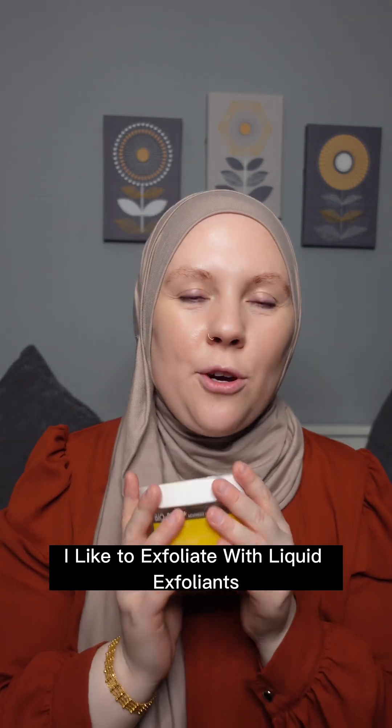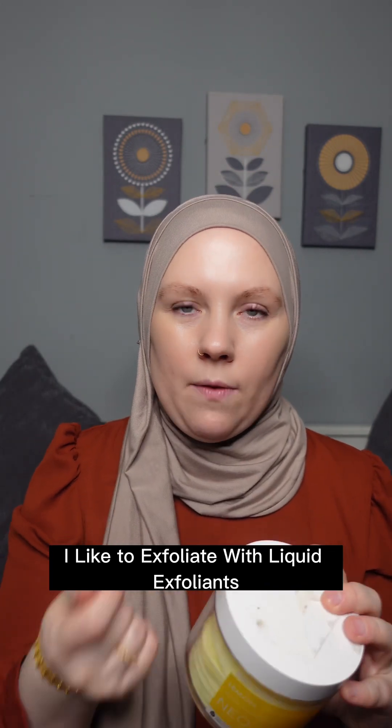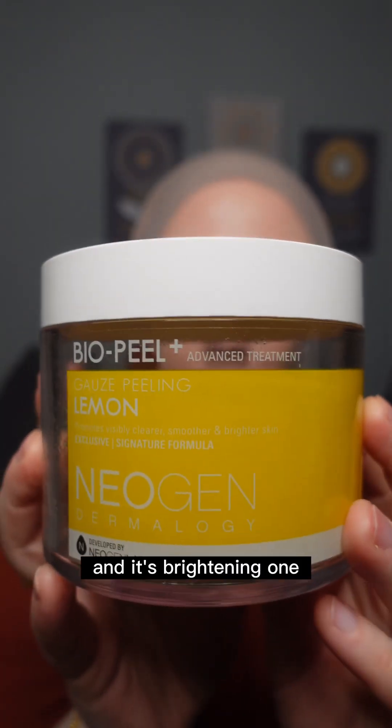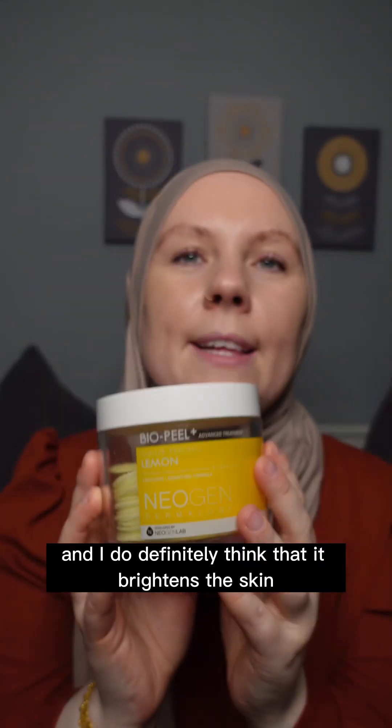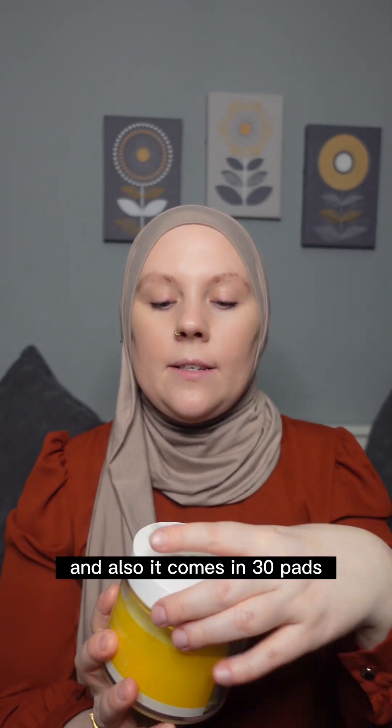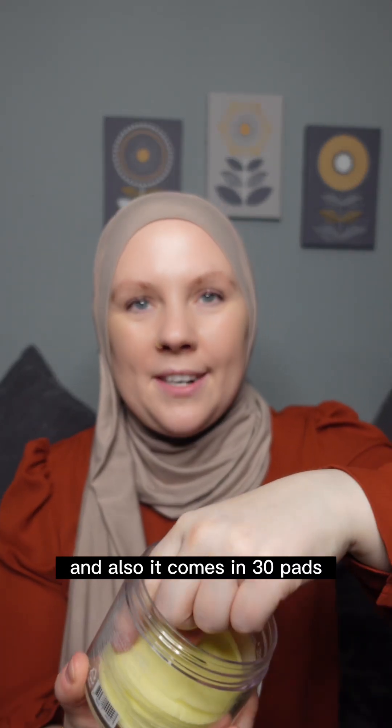I like to exfoliate with liquid exfoliants, and the one I absolutely love is by Neogen. It's a brightening one, and I definitely think it brightens the skin. It's very gentle but very effective, and it comes in 30 pads.